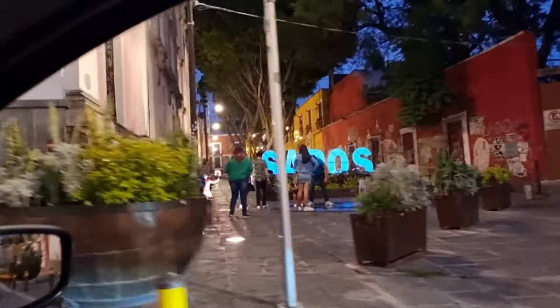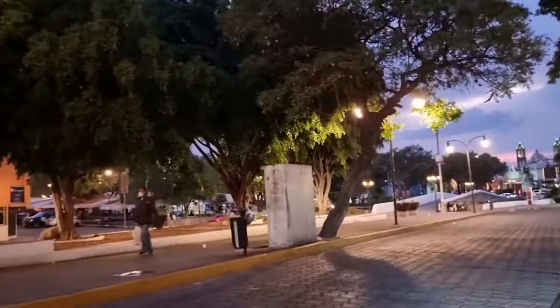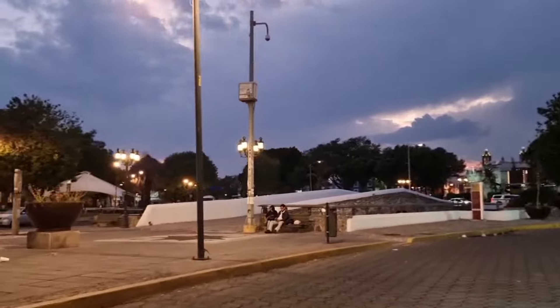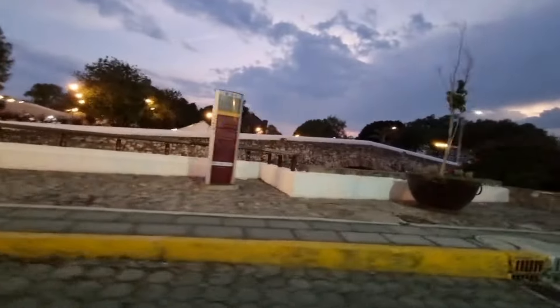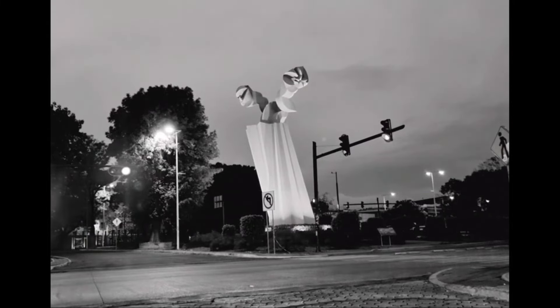Te invitamos a recorrer esta hermosa ciudad de Puebla y a descubrir sus leyendas que guarda tras cada calle y barrio. A disfrutar de su historia culinaria, la arquitectura colonial y las cerámicas. La cerámica pintada de Talavera que adorna varios edificios, la cual es elaborada localmente.